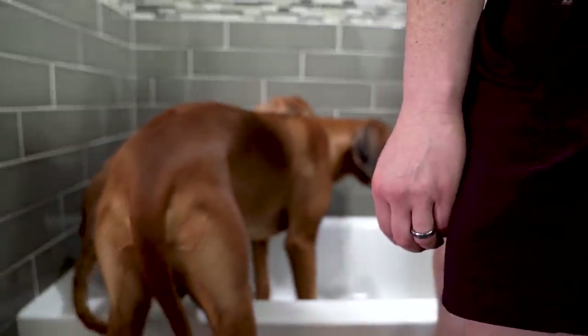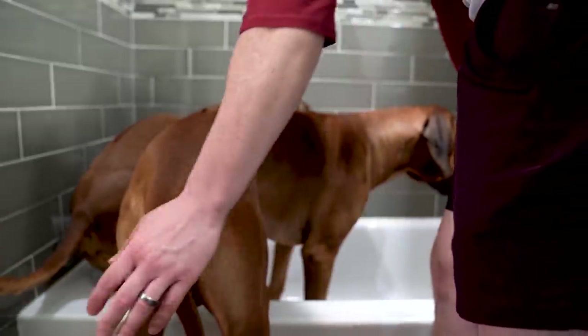It makes my life so much easier now that Penny and Zero will get in the tub on their own, plus or minus a few treats and taps on the butt.